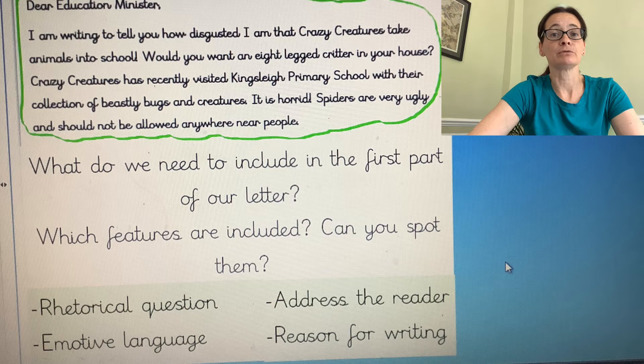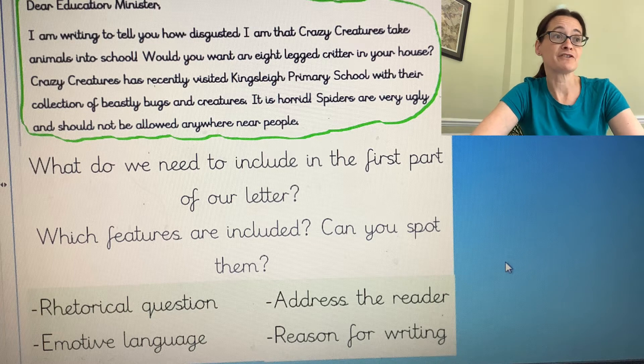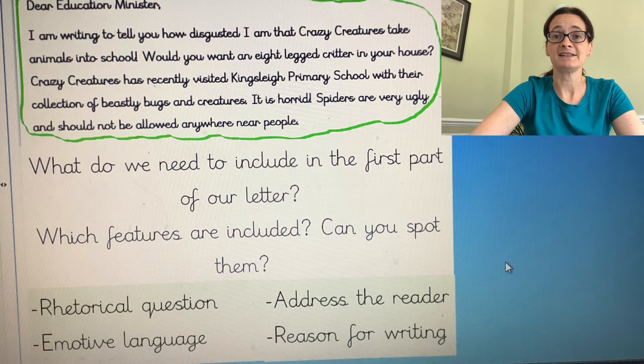We can use the original letter to help us and you can see it on the screen here. So let's have a look through and see what we can spot. The very first thing I can see on the screen is that it says 'Dear Education Minister' — that's the person we're writing to, so we're addressing the reader. We must include that in our writing today.